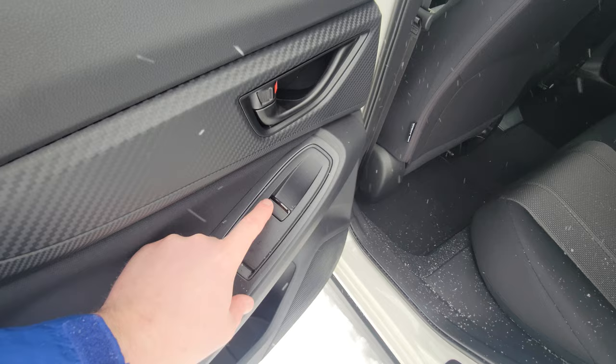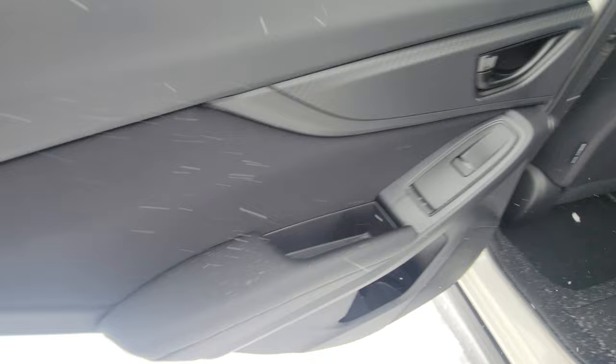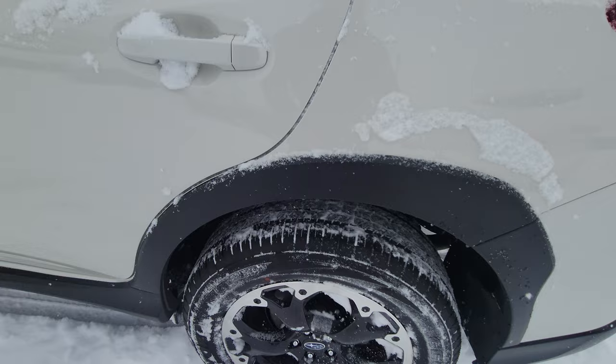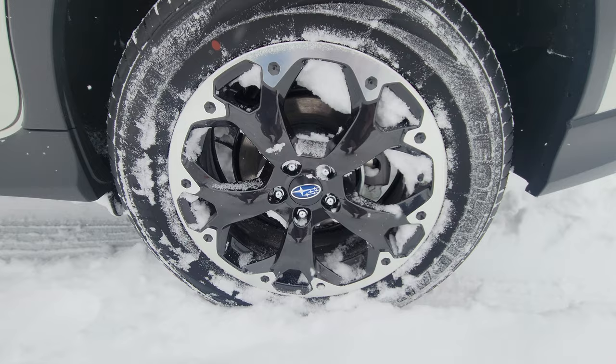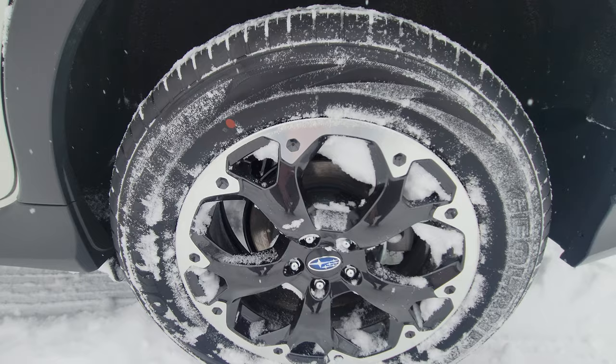Power windows — the window lock is on right now so you can't use those. There's faux carbon fiber trim, child lock, and then the wheels. The rims are the same ones you get on the Touring, Sport, and Outdoor models — they're 17-inch gunmetal gray.